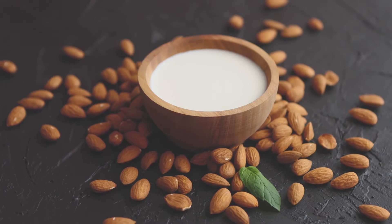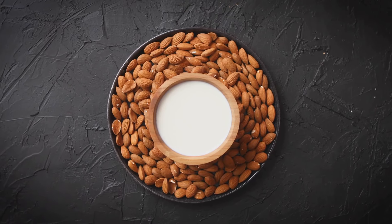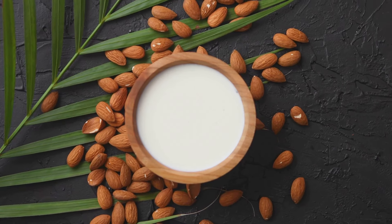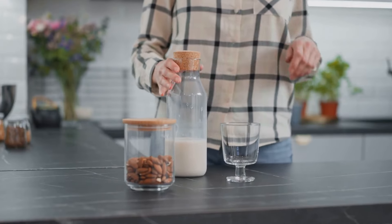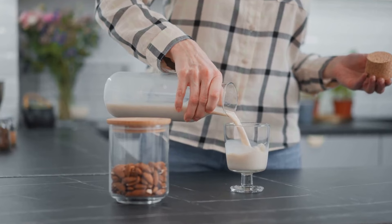In this video we will talk about whether almond milk can cause constipation. Plant-based milk alternatives are becoming increasingly popular, and almond milk is a frontrunner in this revolution. Many people choose it as a substitute for cow's milk due to allergies, ethical choices, or simply preference.